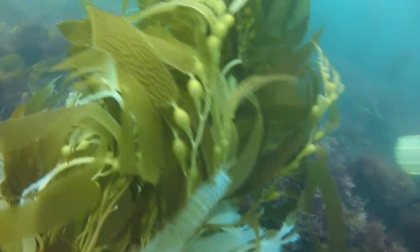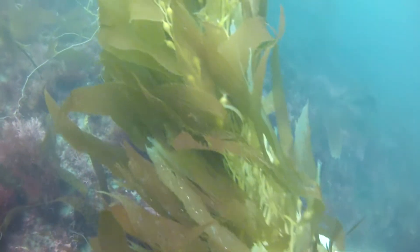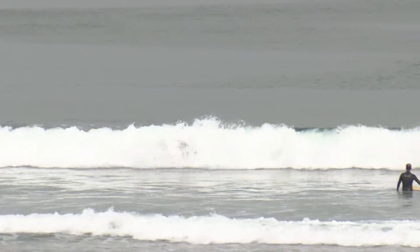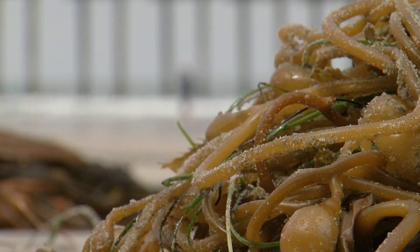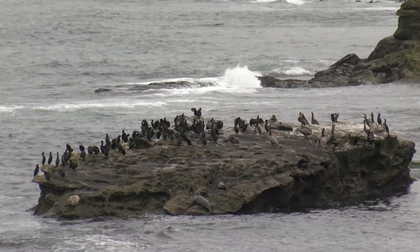Southern California kelp are not yet at the point where they're struggling to survive, but the iconic underwater habitat is at risk. Climate science predicts oceans will continue to warm, and data confirms that the trend has been underway for some time. The concern is whether we're now going to start to experience more and more of these heat waves over time, and whether they become more intense. Scripps researcher Ed Parnell says the iconic kelp may already be in trouble, and that could have a dramatic impact on the region's nearshore habitat.